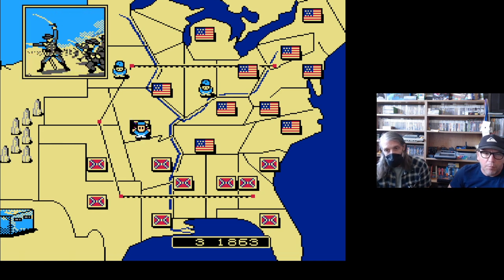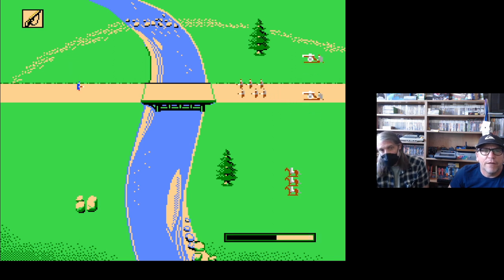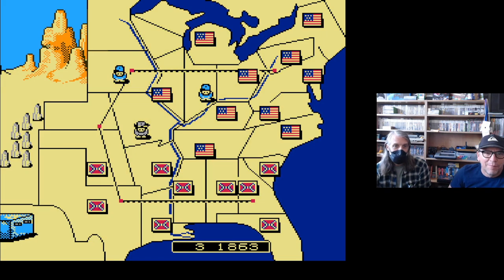I'm still grappling with the notion that in some ways these games exist to bolster the lost cause narrative. There's a comfort in the idea that maybe the South could actually prevail — that for those of a certain ilk there's a comfort in still being able to fight this battle, with a possibility of winning. And you don't have to argue the moral cause — you just have to fight. The moral causes are gone once you remove them from the game.